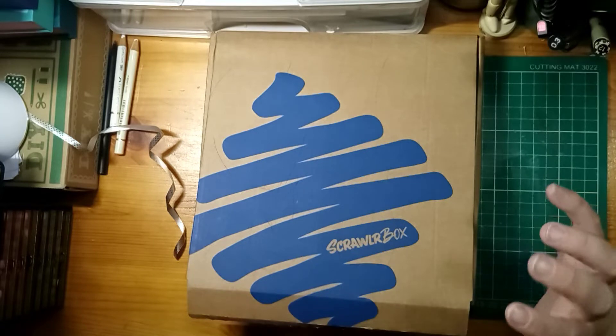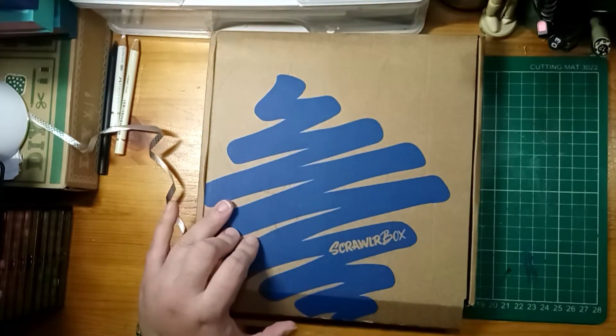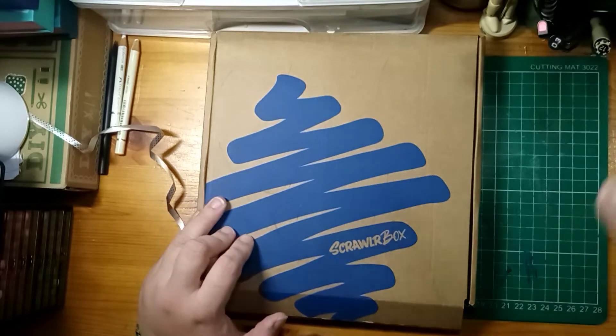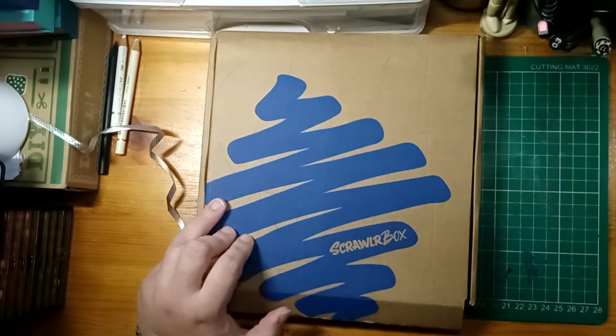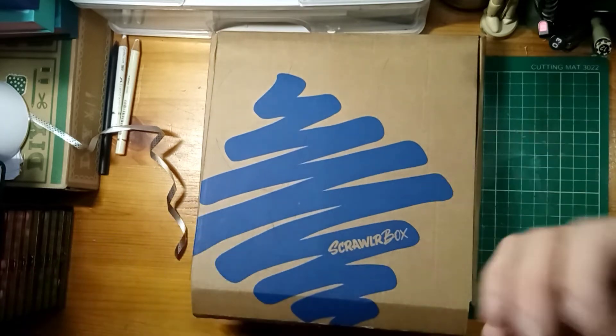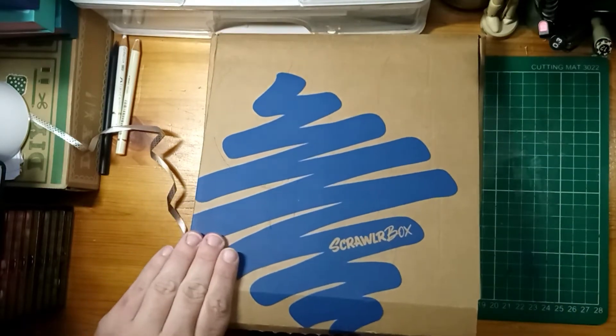Let's just have a quick recap. I unboxed the Scrawlr box in my last video — I'll put the link below so you can check that out. Scrawlr box is a monthly subscription box in the UK with mystery art supplies, and then they give you a challenge of something to create. So let's remind ourselves about this one.